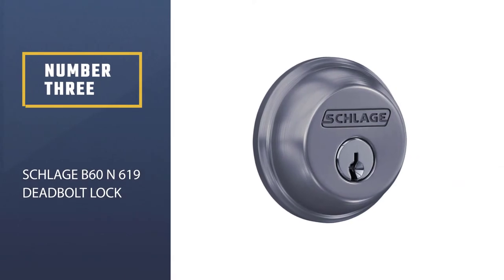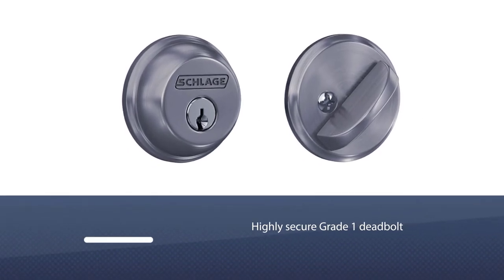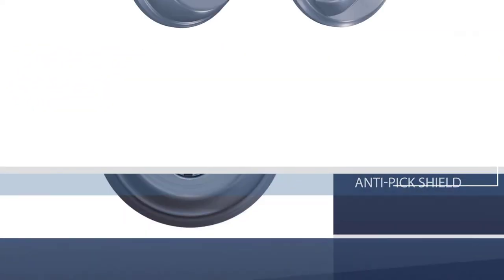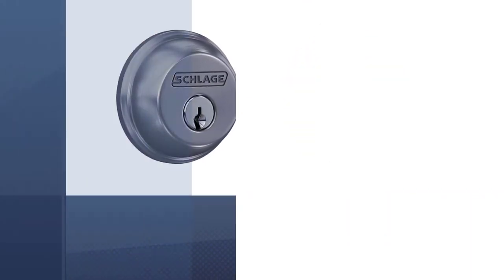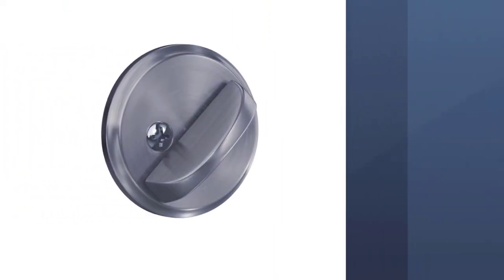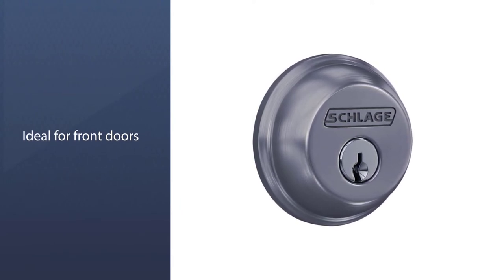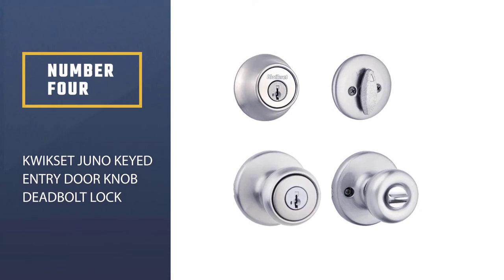Number three: Schlage B60N 619 Deadbolt Lock. This lock is an affordable yet highly secure grade one deadbolt. It comes with an anti-pick shield, an oversized bolt, and a reinforced strike plate for kick-in resistance. It's smooth to operate and has a straightforward installation process. Like other single cylinder locks, the Schlage accepts a key on the exterior and features a thumb knob on the inside of the door. The thumb knob is large and simple to turn, making it compliant with the Americans with Disabilities Act.